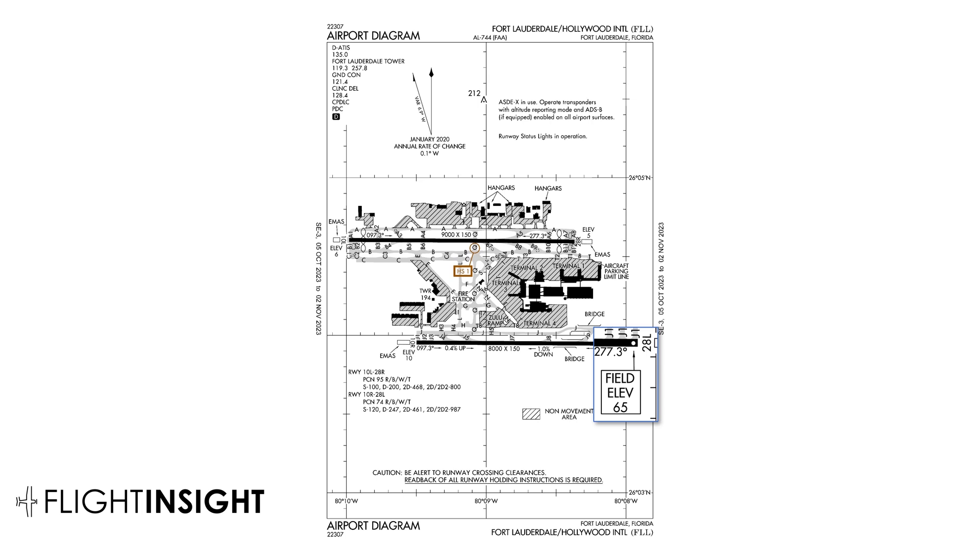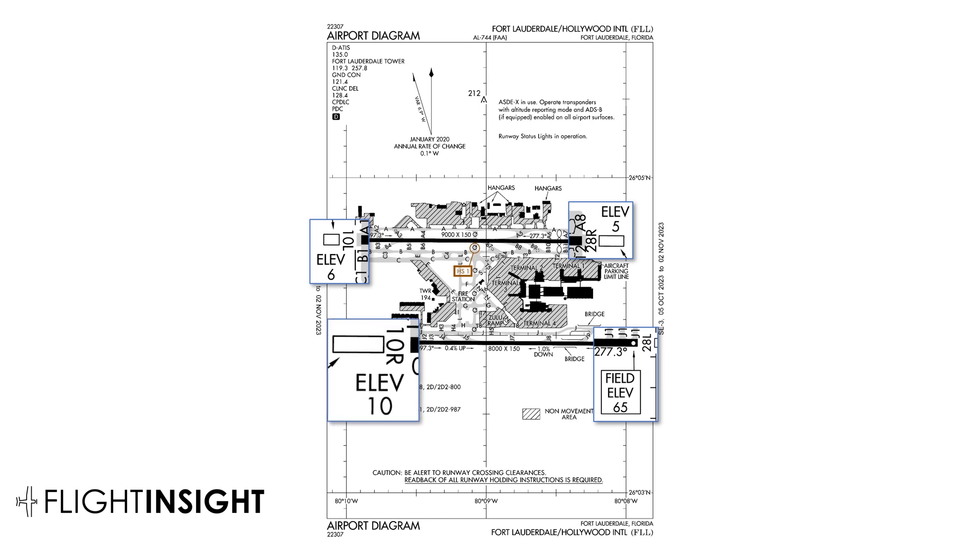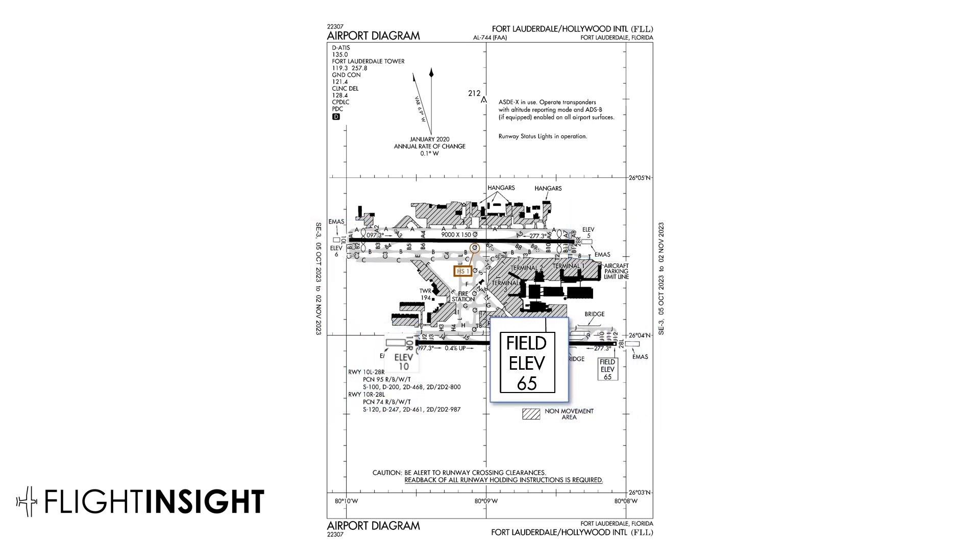You should know that the taxiway diagram lists the elevation at the threshold for each runway, in addition to the field elevation. The runway parallel to us lists elevations of 6 and 5 feet. And then our runway, 10 right, shows us at 10 feet — much closer to what we're indicating on the altimeter.